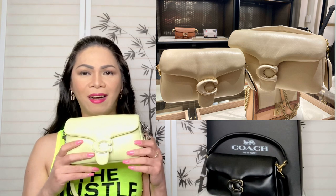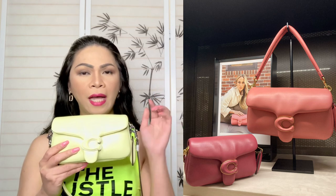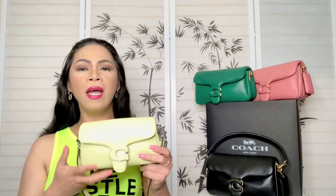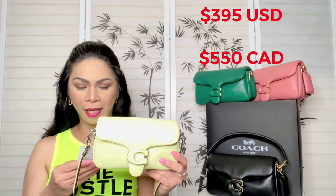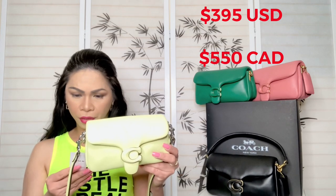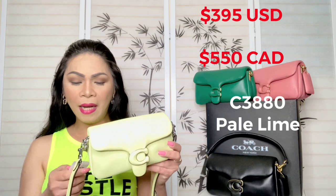This one came in with taffy as well, but as you can see in the photo, the smaller taffy version is actually a little darker — the Tabby Pillow 26 in taffy is lighter and the mini version is darker. This one retails for $395 US dollars before tax, and in Canadian dollars it's $550. The item code is C3880 in pale lime.